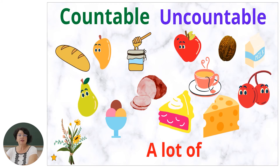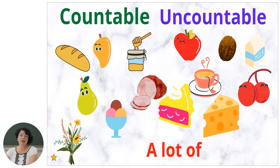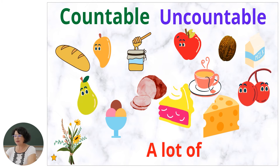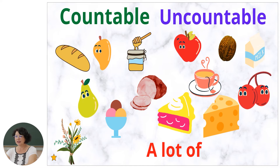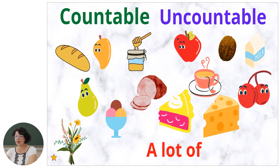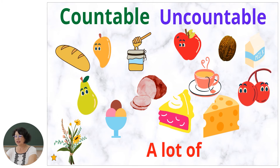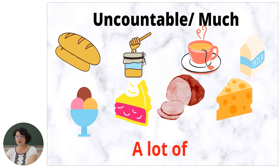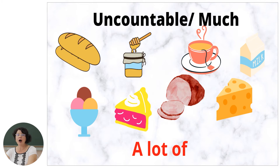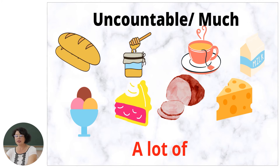Today we are going to speak about fruits, vegetables, and food as countable and uncountable nouns. Look at the screen — I have a picture with a lot of food. What do you see on the picture? Bread, pear, pepper, honey, ham, ice cream, apple, nut, milk, cherries, cheese, cake, milk, and flowers. Let's see which of them are uncountable nouns. We can say 'a lot of' for uncountable nouns too: a lot of ice cream, a lot of milk, a lot of coffee, a lot of cheese.